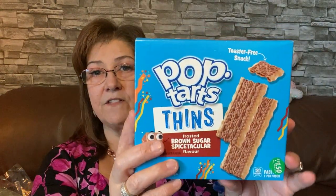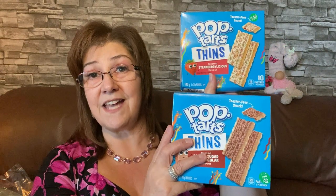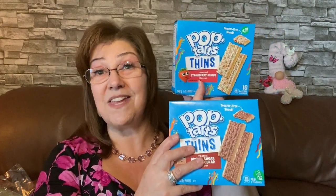This is the Pop-Tart Thins — frosted brown sugar flavor. I like to have these when the boys come over; they eat them as snacks, not just breakfast. I also got the Strawberry Licious flavor. This is a really really good find at the Dollar Tree for a dollar fifty. I think they're best before January 2023 — not that they'll last that long, they'll be gone much before that!